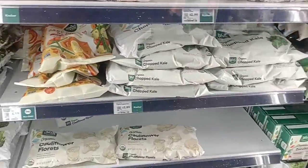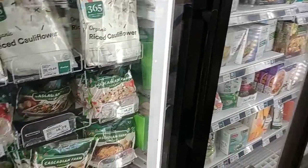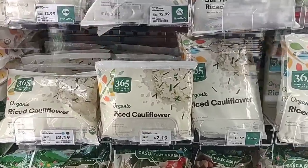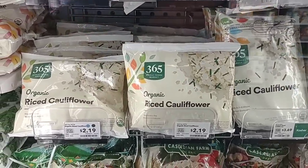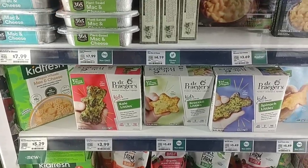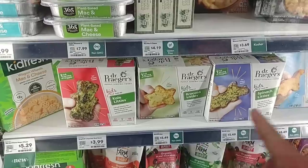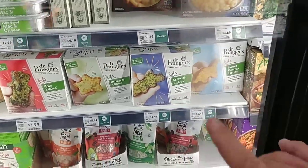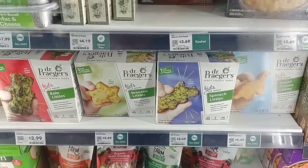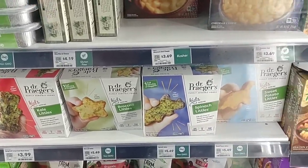They've got some chopped kale for $2.99, and rice cauliflower for $2.19 — that's 12 ounces. Then there's Dr. Prager's — we've had a couple comments about Dr. Prager's on the channel. They've got sweet potato littles, spinach littles, broccoli littles. Maybe these are trying to get your kids into eating vegetables.